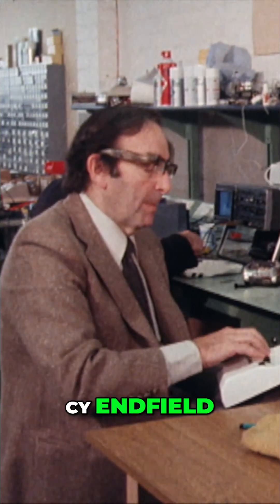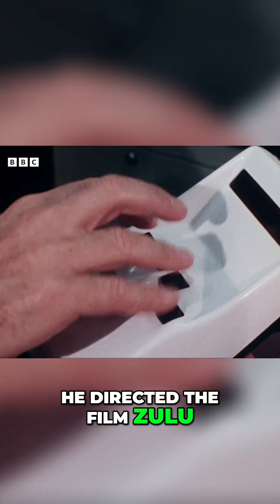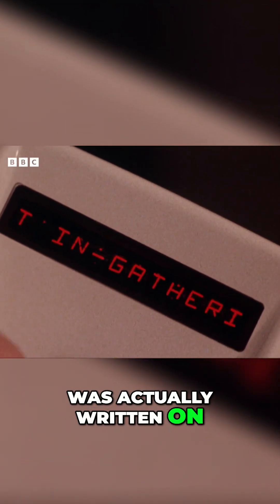Its inventor, Cy Enfield, is an author and film director. He directed the film Zulu. And in fact, his latest book, Zulu Dawn, was actually written on the micro-writer.